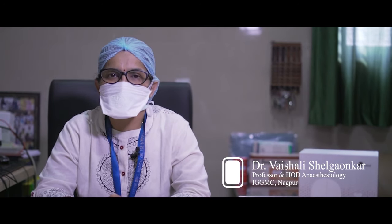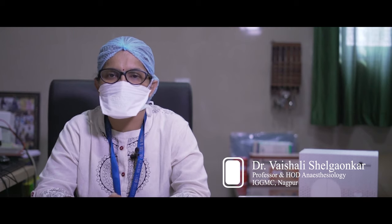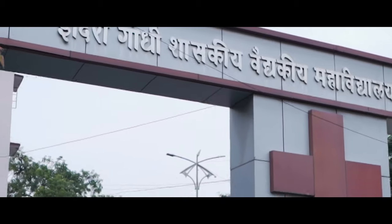Myself, Dr. Vaishali Shilgaugar, Professor and HOD Anesthesiology, IGGMC, Nagpur. I am working as COVID ICU InCharge and was instrumental in setting up the COVID ICU as well as HDU in IGGMC. Since the last 6 months, we have been working for COVID-19 patients in this dedicated COVID hospital.